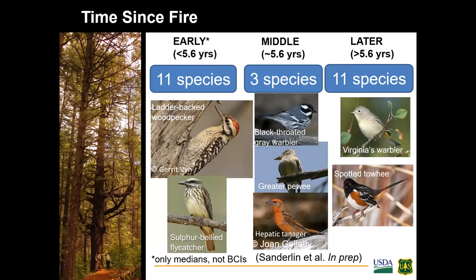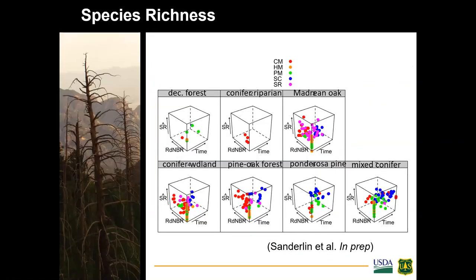At the point-level burn severity scale, species responding positively included western wood-pewee and ash-throated flycatcher, while grace's warbler and red-faced warbler responded negatively — species that need closed canopy for nesting. These results were as expected. Looking at time since fire — early, middle, and later — species responded differently at those different time periods, for instance the ladder-backed woodpecker early on and shrubby species like the spotted towhee later. The species richness graph shows a lot of variation by cover type, mountain range, time since fire, and burn severity.